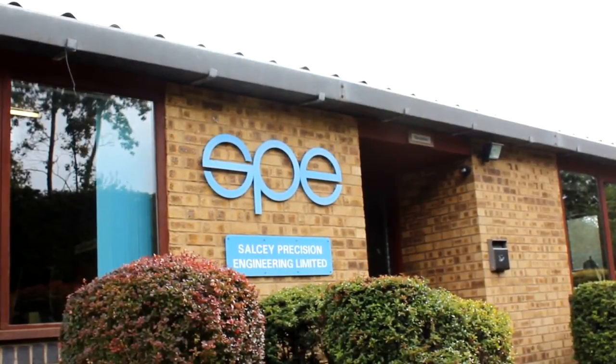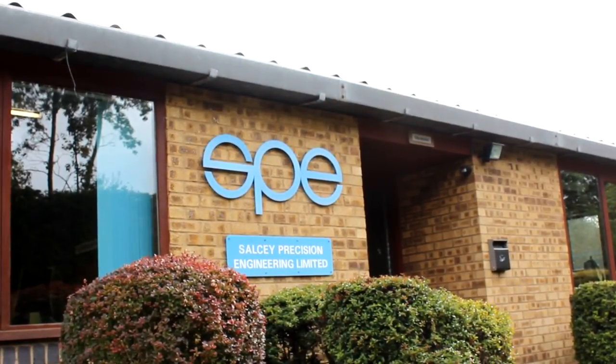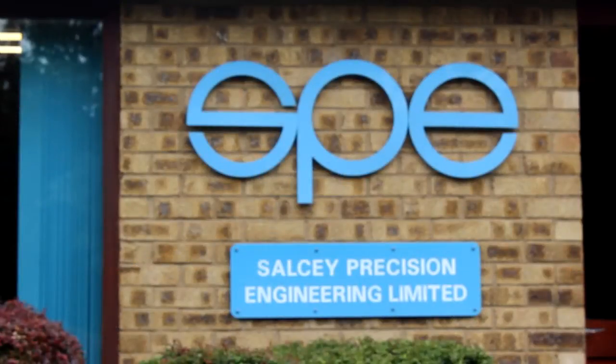Salsi Precision Engineering specialise in components for the motorsport and aerospace industries. The company was founded in 1972 and is based in North Antonshire.